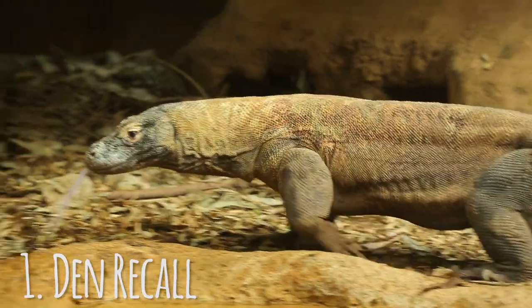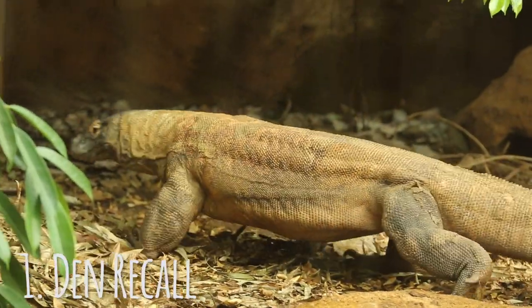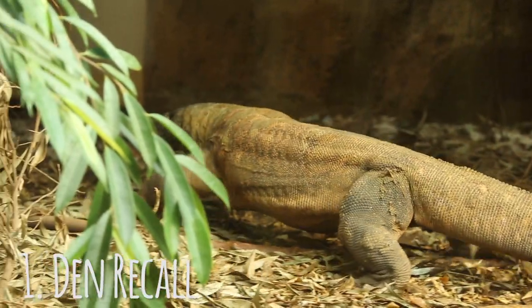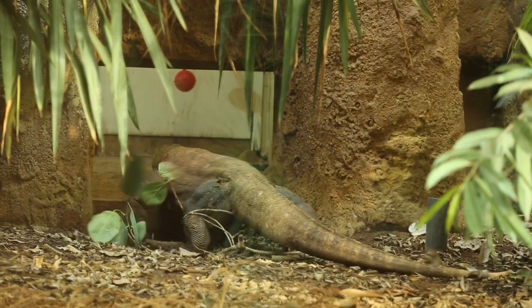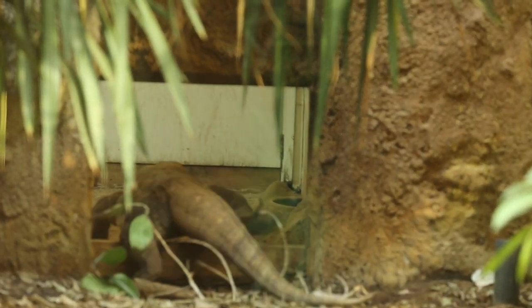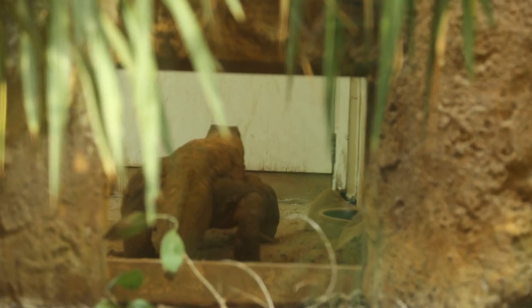The first thing we're going to show is the recall to the den. This is a really important part that we do here at the zoo. It allows us to cool the dragons down at night — we can bring them in, it's a slightly different temperature, gives them a nighttime drop. But the main reason is it allows separation from staff if we're doing maintenance or any other work, and it's also a secure area for the dragons.